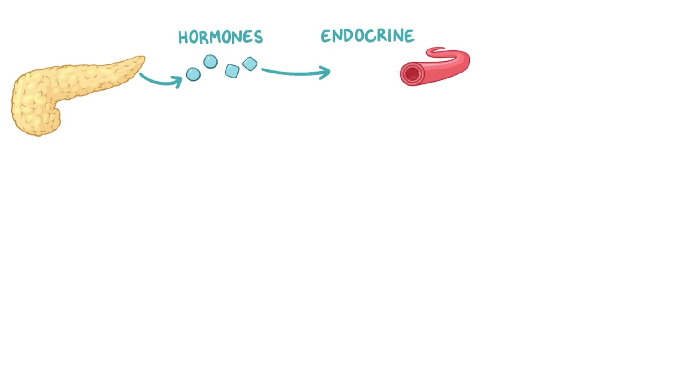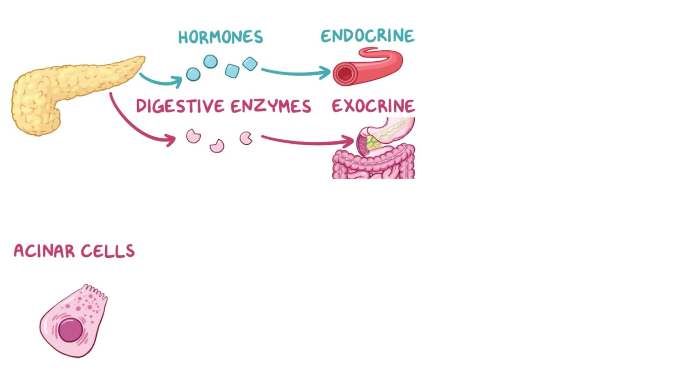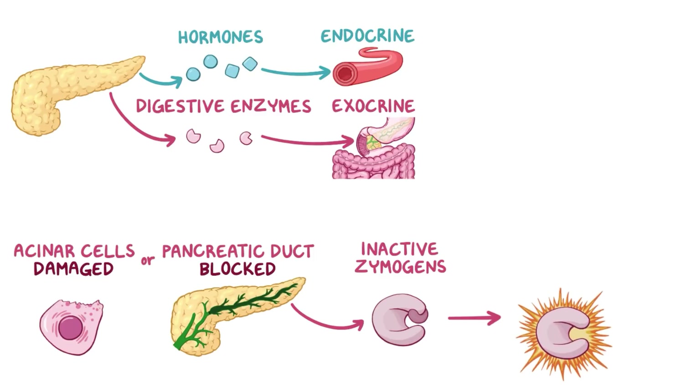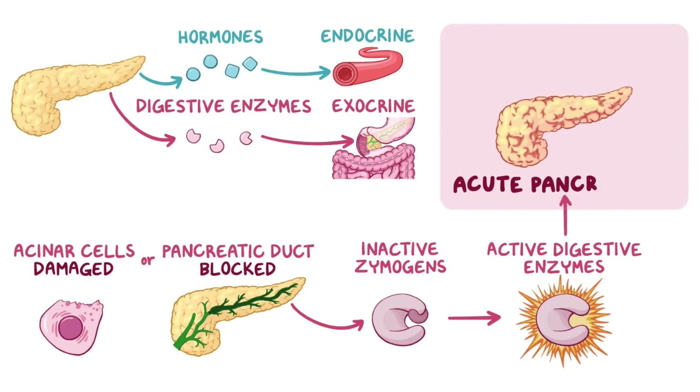As a quick recap: your pancreas produces both hormones for the endocrine system and digestive enzymes for the exocrine system. When the pancreatic acinar cells are damaged or the pancreatic ducts are blocked, often because of alcohol abuse or gallstones, the inactive zymogens that the pancreas produces can be prematurely converted to active digestive enzymes. Acute pancreatitis happens when these enzymes digest the pancreas.